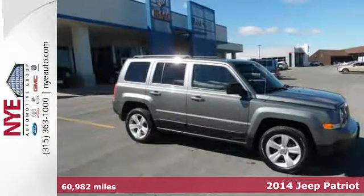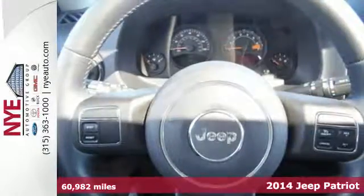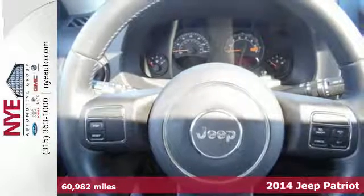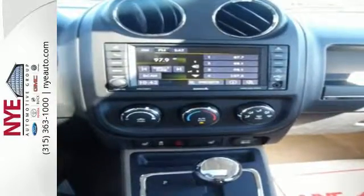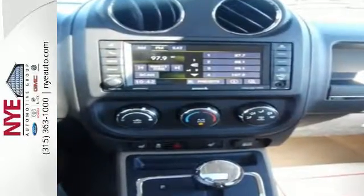Here's a 2014 Jeep Patriot Latitude. Breaking through without breaking the bank, this Patriot is the perfect fit. This compact SUV has great features to support your adventuring, like a rear window wiper, low tire pressure warning, and multiple airbags.